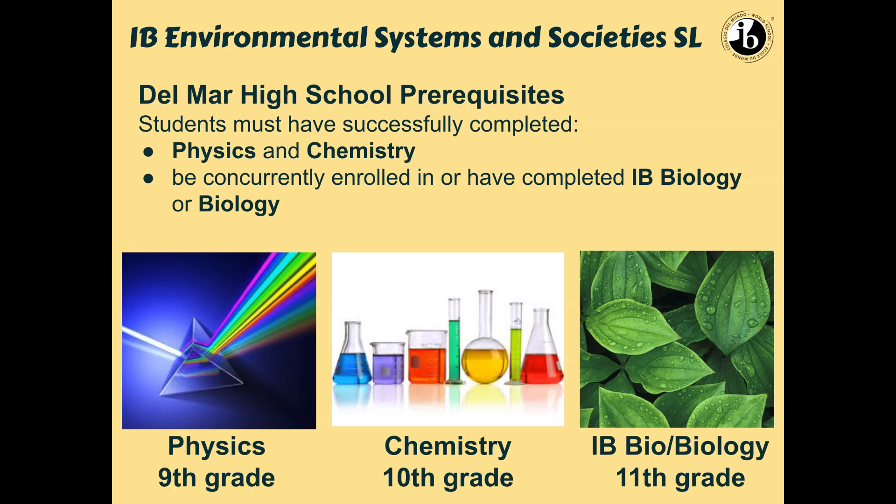What about the prerequisites at Del Mar? Students will have to have taken their three years of science that is NGSS required, which means they have to take physics and chemistry. In terms of biology during the junior year, students can take IB Environmental while being currently enrolled in either IB Biology Year One or in the on-level biology. If students choose to take it their senior year, they can take IB Environmental with another science course, or maybe just that's their only science course that year.